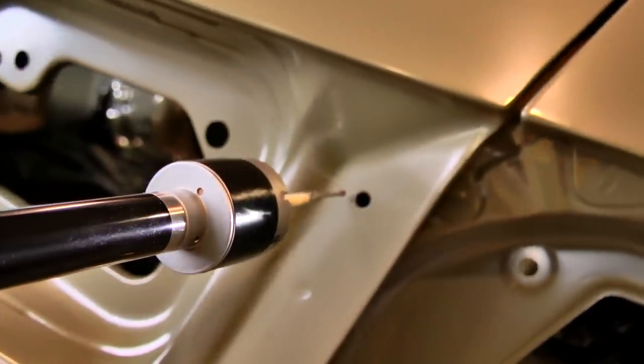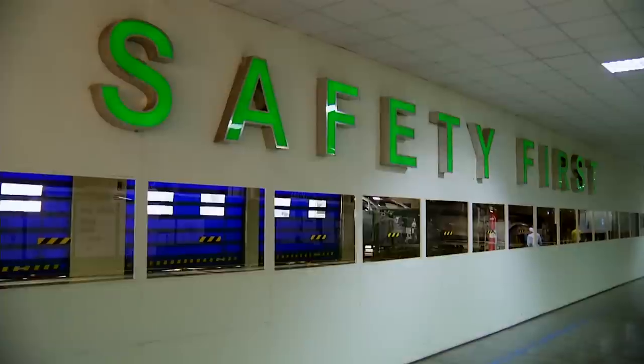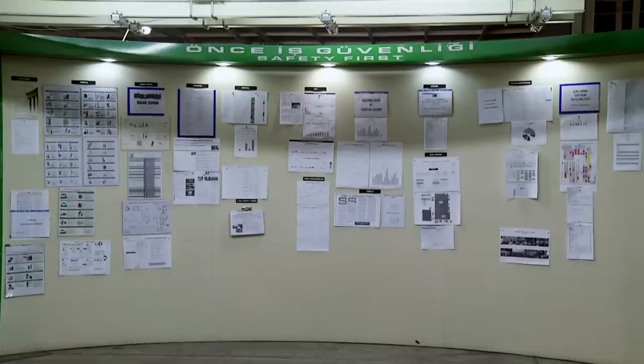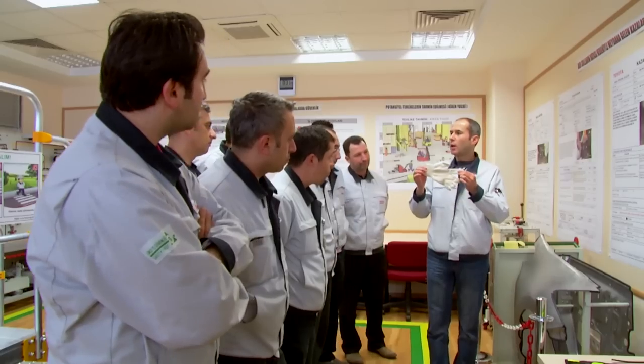Our aim is always to produce better cars. Safety is our first priority. Toyota Turkey is a safe workplace, and ensuring the sustainability of zero accident conditions is the shared responsibility of all of our employees.